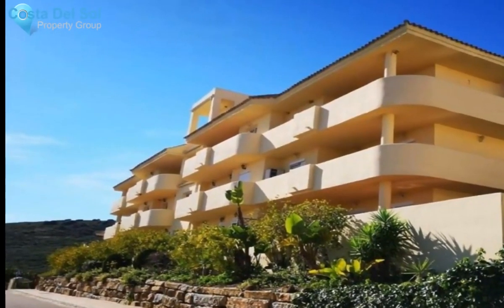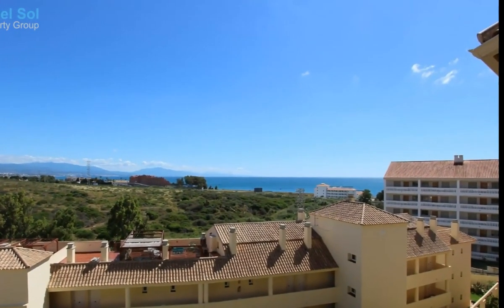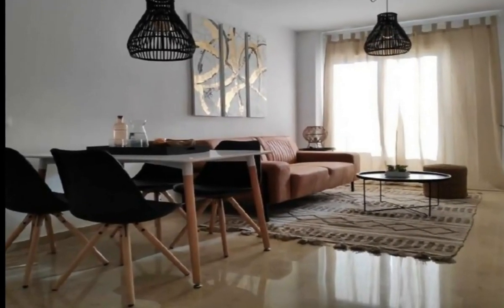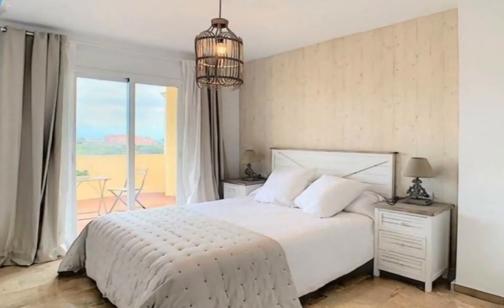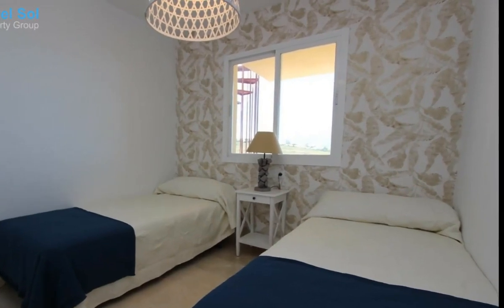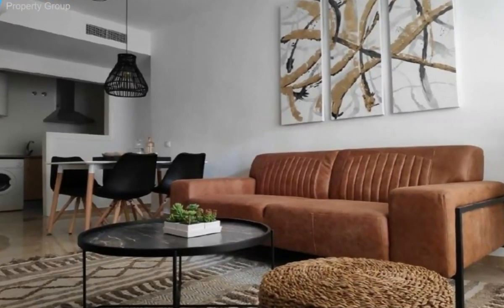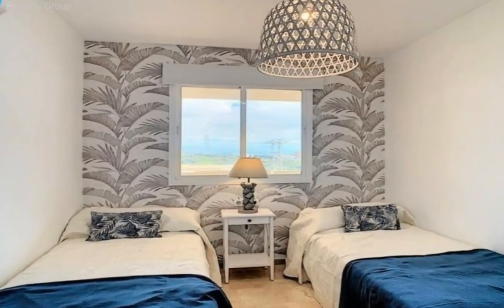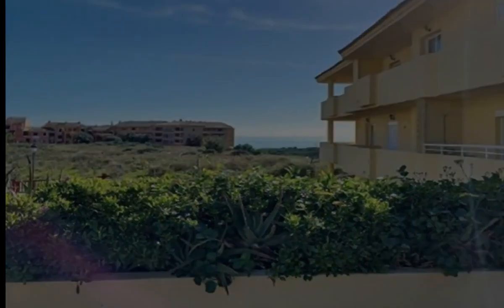Brand new two-bedroom, two-bathroom apartment close to the beach, located in a private urbanization with two communal swimming pools — a large pool and a children's pool — and large garden areas. Very bright apartments with large terraces, living room, and fully equipped kitchen with appliances. Each apartment has large windows, marble floors, built-in wardrobes, master bedroom en suite, and direct access to the terrace. Parking spaces and storage in the same building.